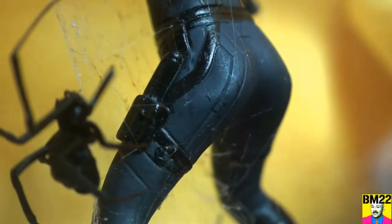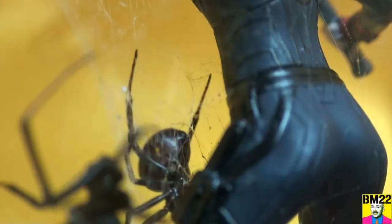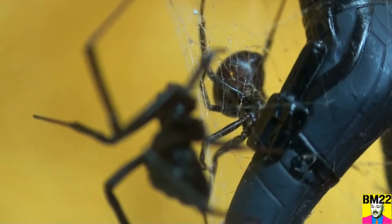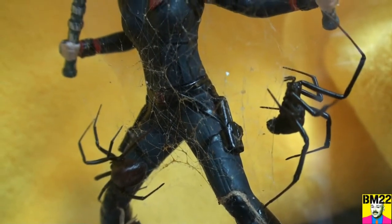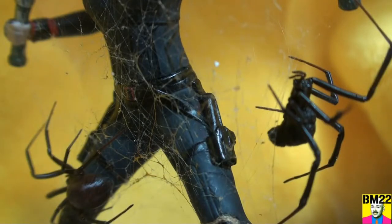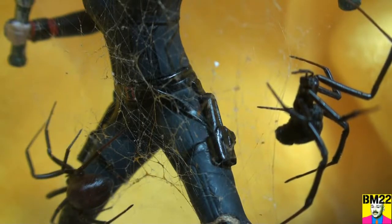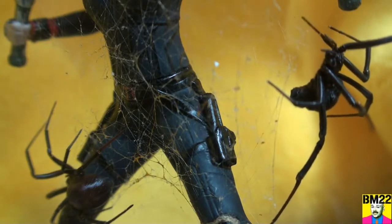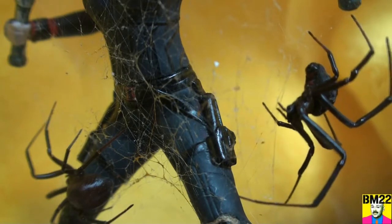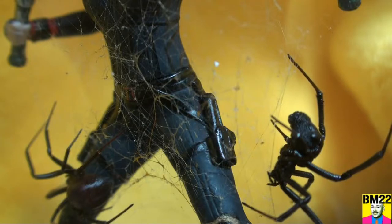In my experience, whenever I've put a false widow in with a black widow, the false widow tends to eat the black widow. Even though the false black widow is not a very dangerous spider, it can easily eat a more dangerous one. Similarly, giant house spiders — big but relatively harmless — are good for getting rid of hobo spiders and brown recluses, both by pushing them out and by eating them. How lethal a spider is to humans doesn't necessarily correspond to how it fares in the bug world.